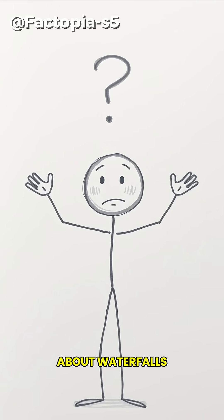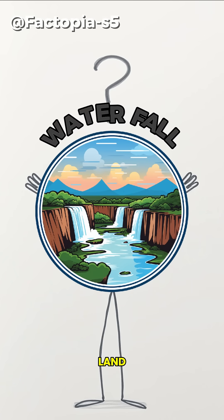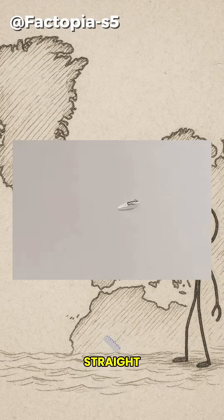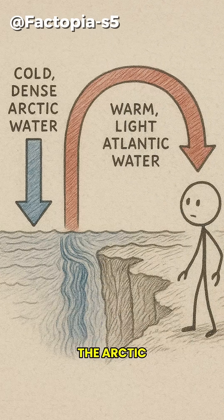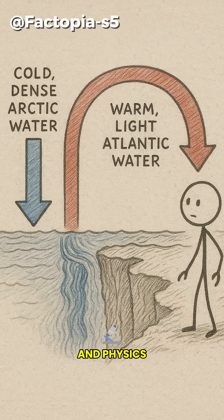Forget everything you know about waterfalls, because the largest waterfall on Earth isn't on land. It's hidden deep beneath the ocean waves. Deep in the Denmark Strait, something incredible happens. Cold, dense water from the Arctic meets warmer, lighter water from the Atlantic. And physics takes over.